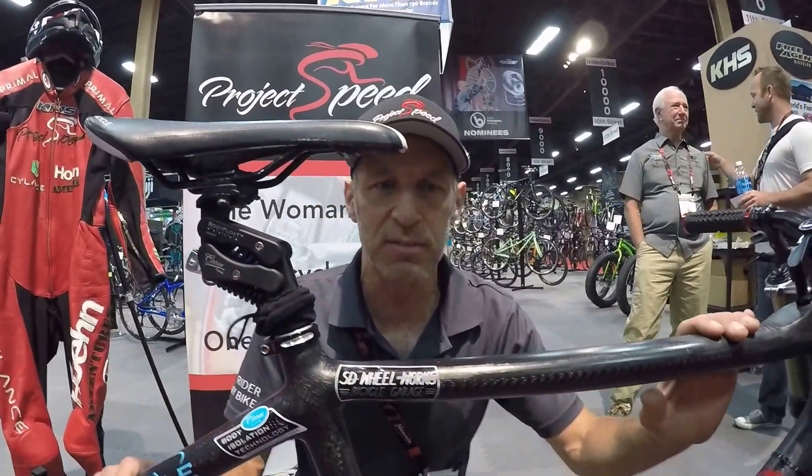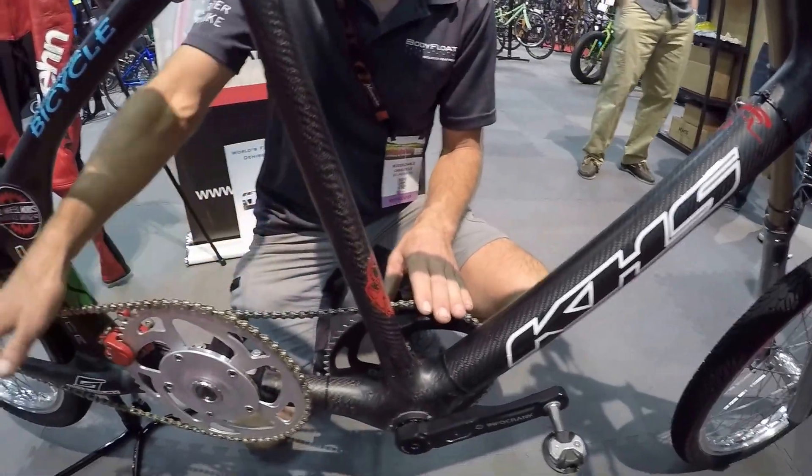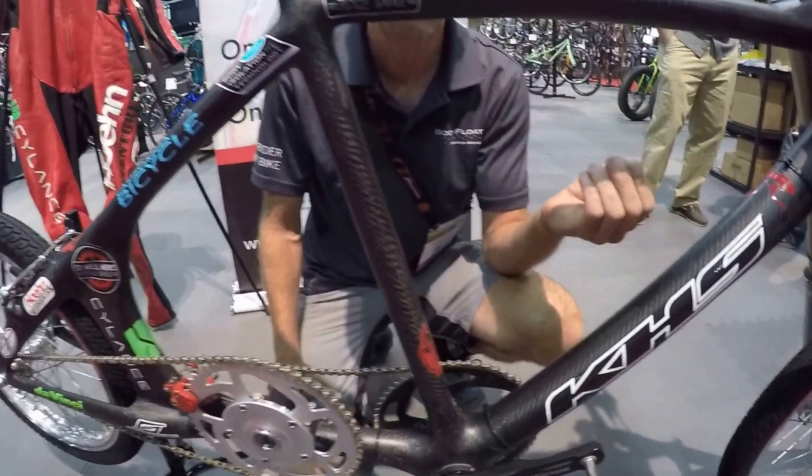It's a custom-made KHS bike, carbon fiber, dual 60-13 gear ratio, 488 gear inches. It's 125 feet per pedal stroke.